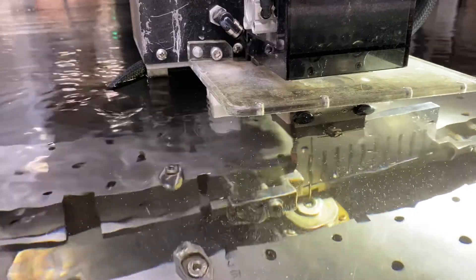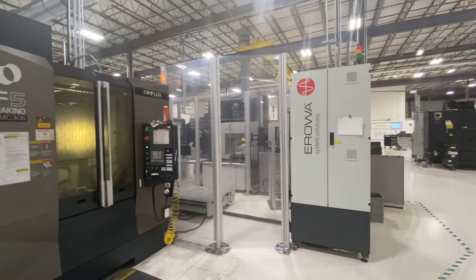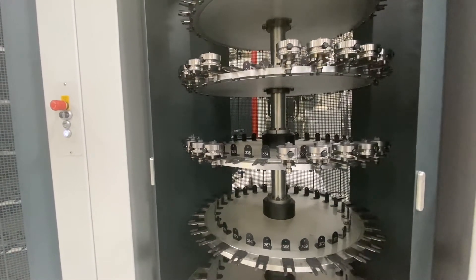Surface grinding, turning, wire EDM, sinker EDM, high-speed machining, as well as one of the largest automated lines in North America today that allows us to run a 24/7 lights-out operation.